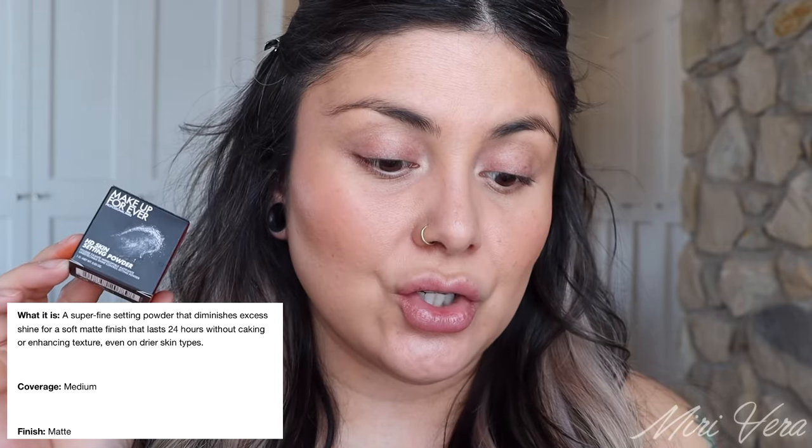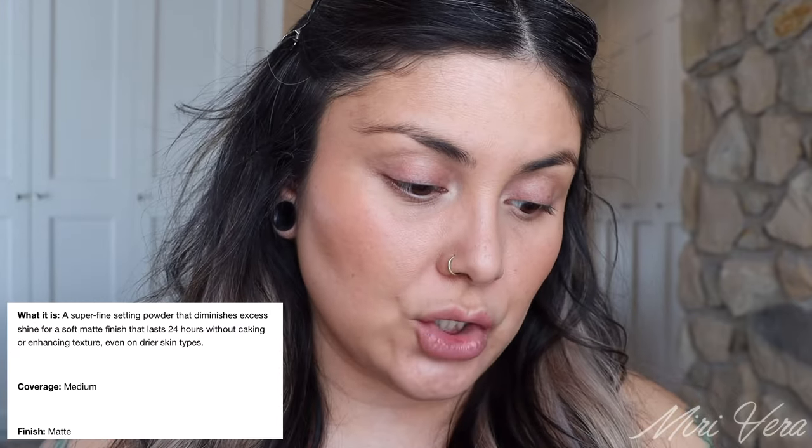It's a super fine setting powder that diminishes excess shine for a soft matte finish lasting 24 hours without caking or enhancing texture, even on drier skin types. Medium coverage and a matte finish. This new powder reminded me of the Makeup Forever Ultra HD Setting Powder — I have the shade 2.0 Banana in that one. That older one came out maybe almost three years ago; it's such a good powder. Not a lot of people talked about it, but it mattifies your skin so well and keeps it looking amazing all day.